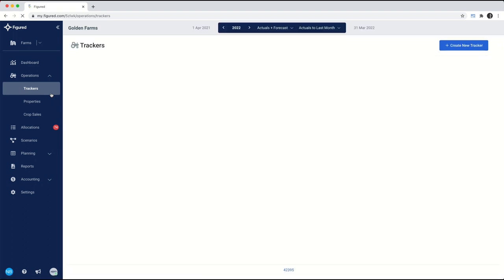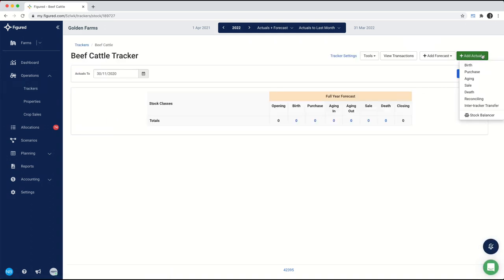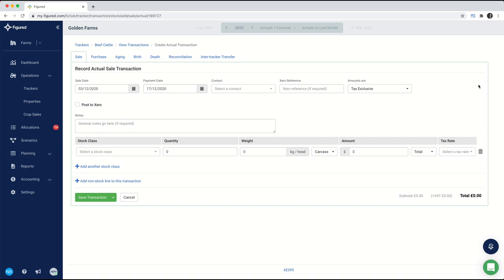Data entry in Figured is done in two ways. We can either pull data from Xero and apply it to these trackers inside of Figured, or we can post invoices from Figured into Xero. So for example, looking at my cattle, I could go in and record a sale of some livestock — record an actual sale — and anything I record on this invoice will then post through into Xero. That means I can enter data into Figured first where it is more farming-specific, with fields like stock classes or weights that Xero doesn't carry. So there's a two-way sync: posting invoices through to Xero or receiving them and then allocating them out.